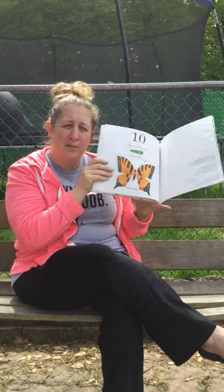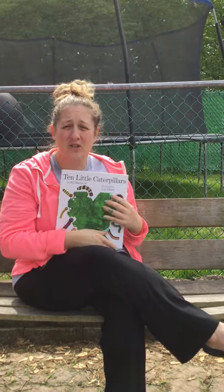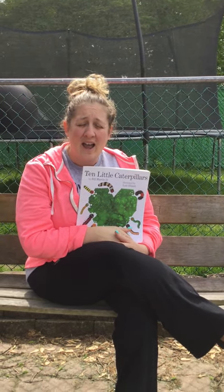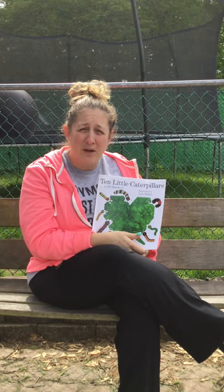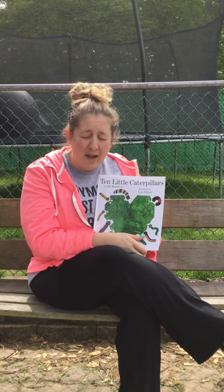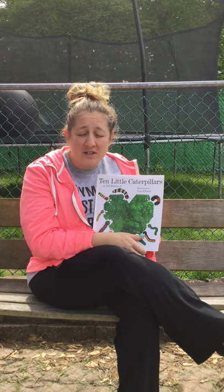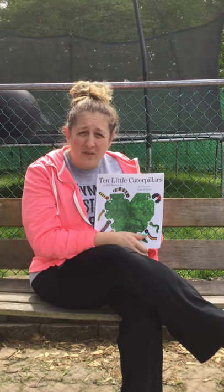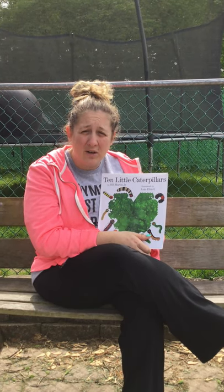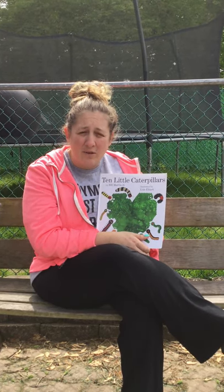So boys and girls, we learned a couple new words — we learned cocoon and chrysalis. A cocoon or chrysalis is a house for where the caterpillar sleeps and grows and turns into a beautiful butterfly. So go outside this week. See if you can find a caterpillar, see if you can find a chrysalis, see if you can find a butterfly. And when I come back and see you next week for another book, we'll talk about that and see if you were able to find anything.